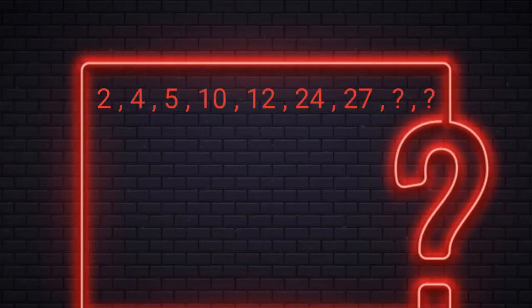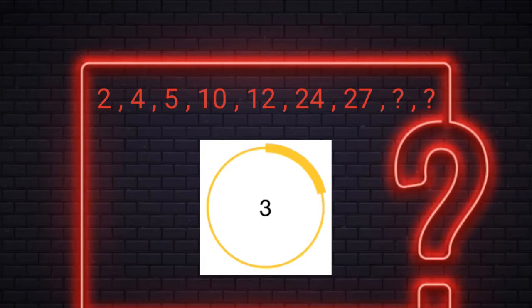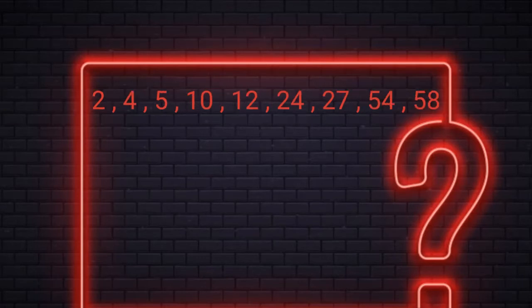Level 5. You have 15 seconds to find the last 2 missing numbers. Alright, the answer is 54 and 58. Here we have two different sequences moving in parallel. The first number is multiplied by 2 to get the second number, the third by 2 to get the fourth, and the fifth by 2 to get the sixth. In the second sequence, the previous number is getting added with 1, 2, 3 and so on at alternate positions.